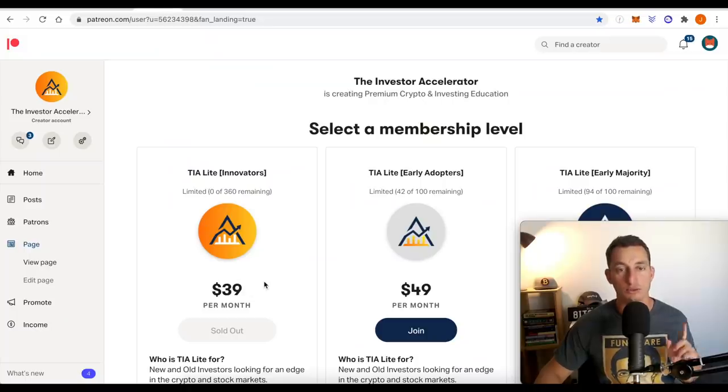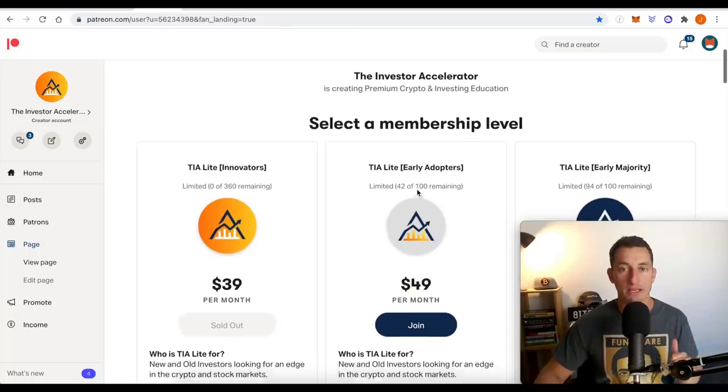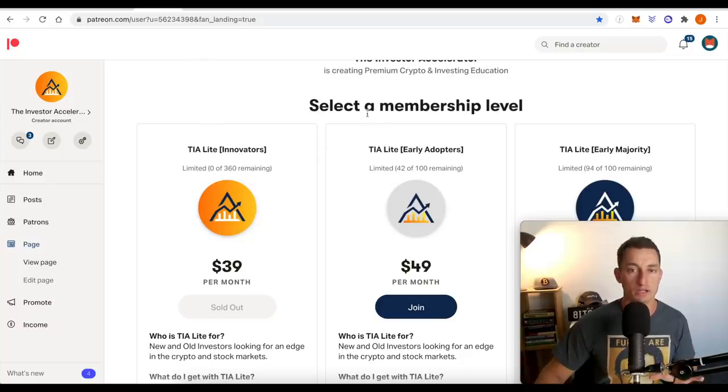If you guys aren't already, check out the Patreon membership down below. 42 out of the 100 left, so if you are interested, check it out — link down below. This is our exclusive community. We've got a Q&A coming up at the end of the month. If you want to join on board for that, check it out down below. 42 left — it's going at about 5 to 10 places per day, so probably in a week's time there won't be any left.